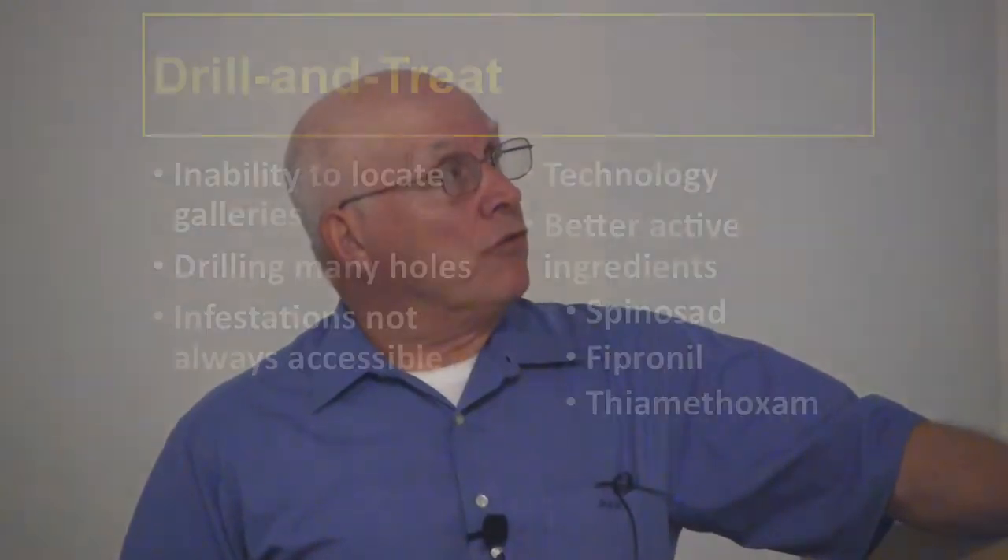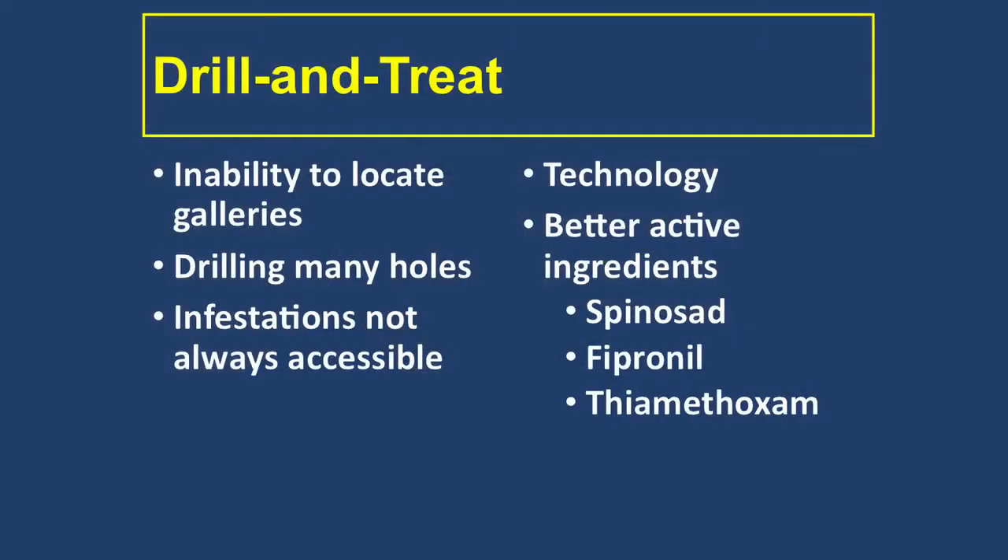One of the problems with drill-and-treat is the inability to locate galleries. It's like finding a detective — you don't know exactly where the termites are, so you wind up drilling holes and poking around until you actually find them. Sometimes infestations are just not accessible — they'll be in the flooring, in the wall, or in a place you just can't reach. And so ultimately you may be looking at one of the entire structure treatments: heating or fumigating the structure.